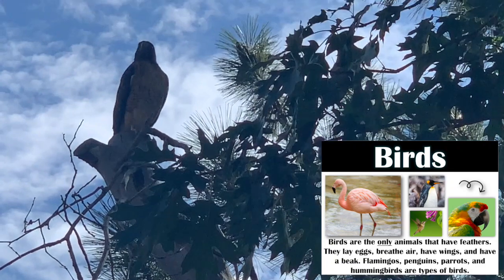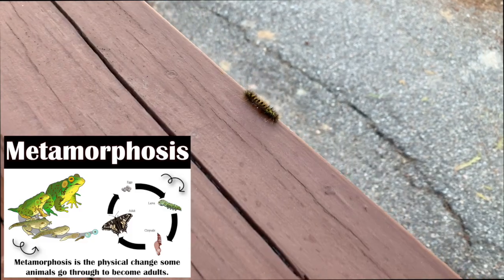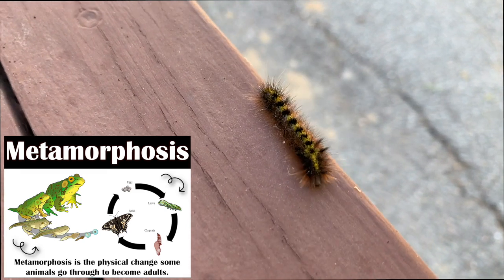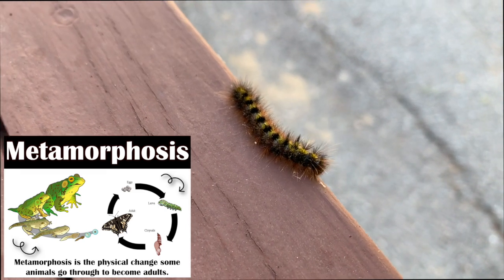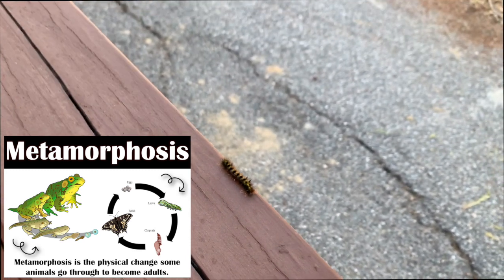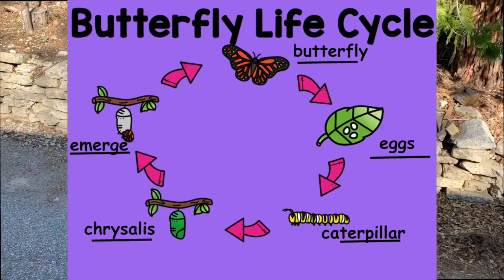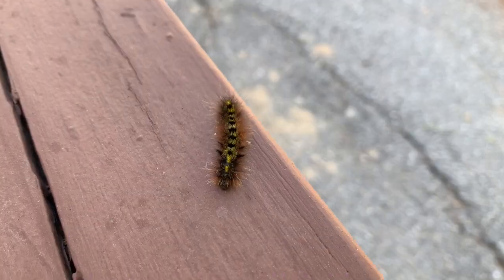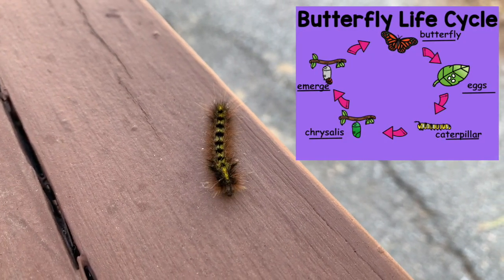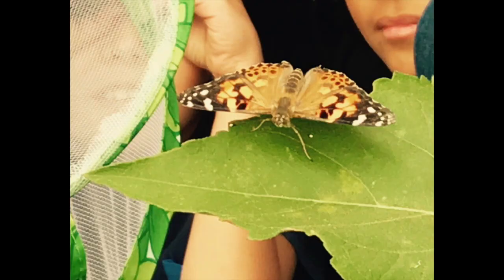Some animals, like the amphibian frog or the insect butterfly, go through what we call a metamorphosis — a big physical change. For example, this caterpillar started as an egg, became a larva, is going to spin its chrysalis, and turn into a butterfly. Do you remember when we had our caterpillar life cycle lesson in the classroom and took them all the way through to butterflies and released them in our edible garden?